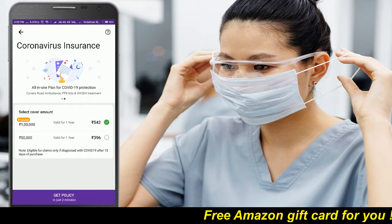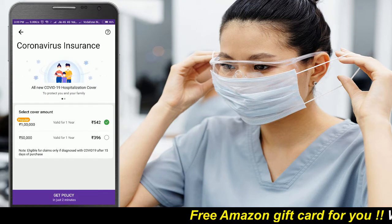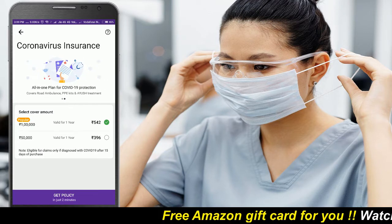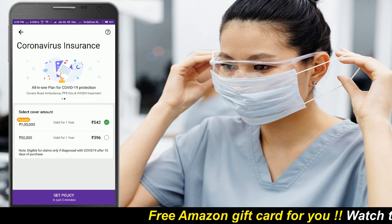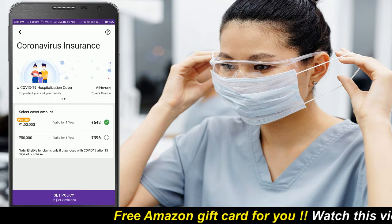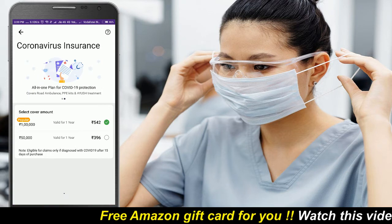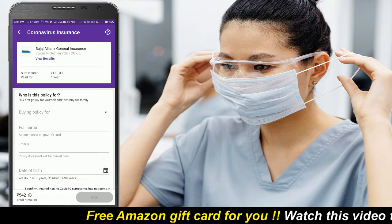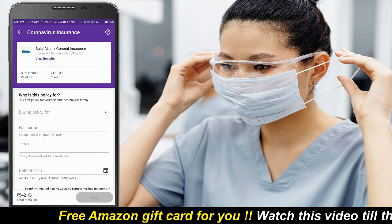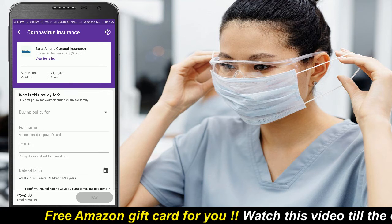Select the cover amount according to your wish. This is valid after 15 days of your purchase — if you purchase it today, you can claim it after 15 days. Both plans are valid for 1 year from the date of purchase. Click on the get policy button after selecting the cover amount. This policy is provided by Bajaj Alliance General Insurance Company and it covers everything, but the waiting period is 15 days.